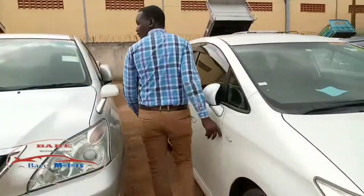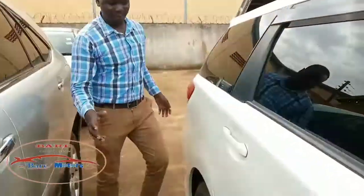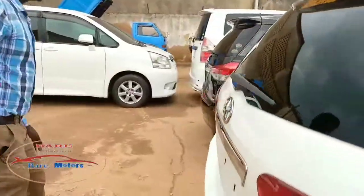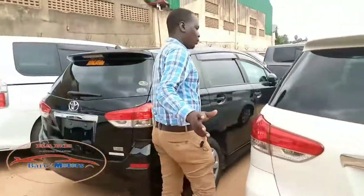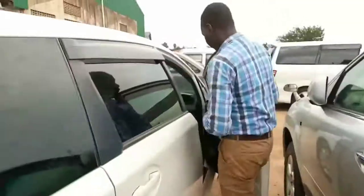Don't forget to subscribe to our channel. Follow us on Facebook at Bare Motors Uganda, YouTube at Bare Motors Uganda, Telegram at Buy Motors Uganda, and on Twitter at Bare Motors. Now let's go to the interior part of this car.